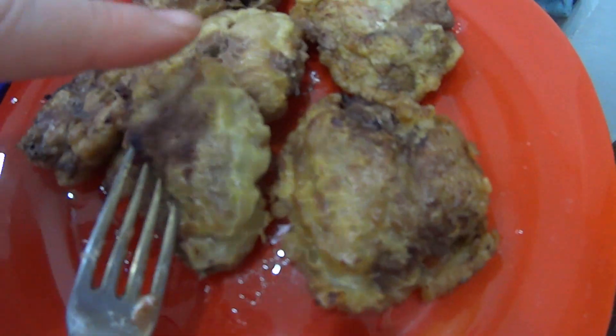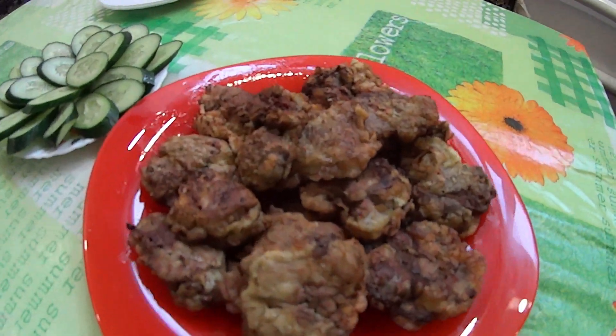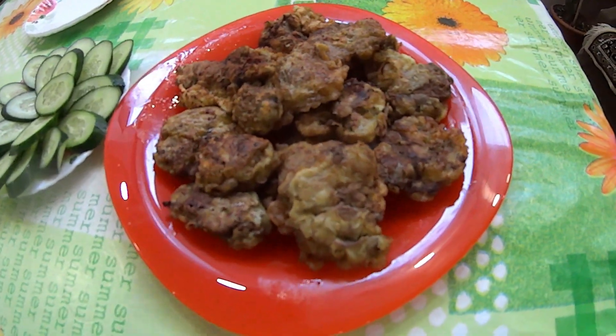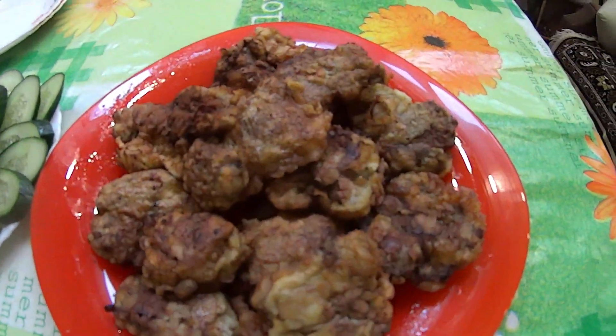Первую партию приготовила. Теперь обжаривается вторая партия. Ну вот и всё — всё готово! Очень быстро, легко, всем доступно и немножко разнообразия. Очень вкусная печеночка. Вот наш обед — огурчики и печень.